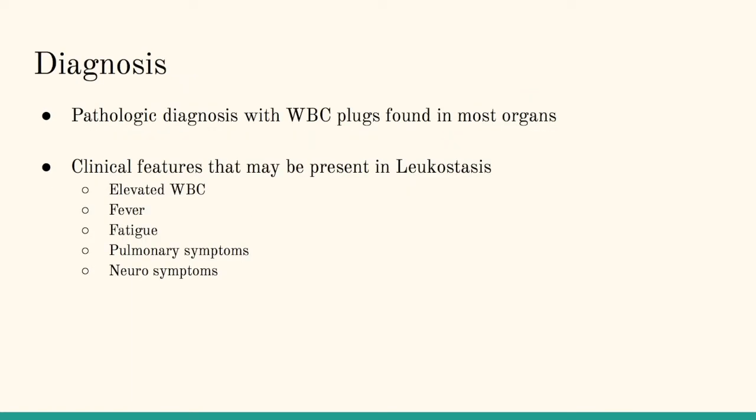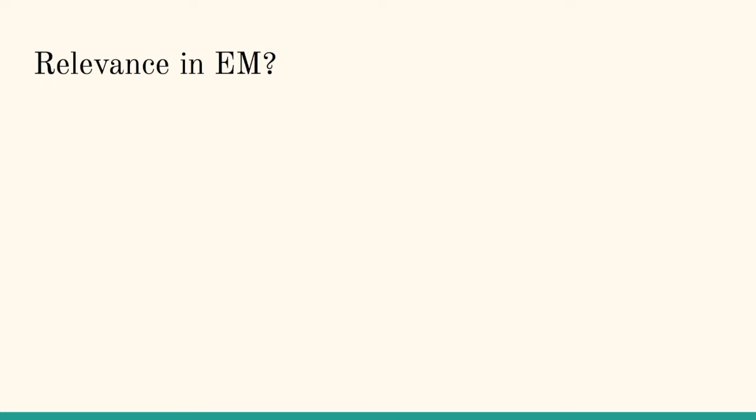Moving on to diagnosis — again, it's a pathologic diagnosis, but for us, we'll see the white blood cells in the blood; we won't see the plugs. The clinical features that would suggest leukostasis are patients with an elevated white blood cell count, fever, fatigue, and then end-organ system damage, most commonly in the pulmonary or neural areas. The question then becomes why is this relevant to us? These are patients we're probably going to send to Hemonc and then kind of forget about.